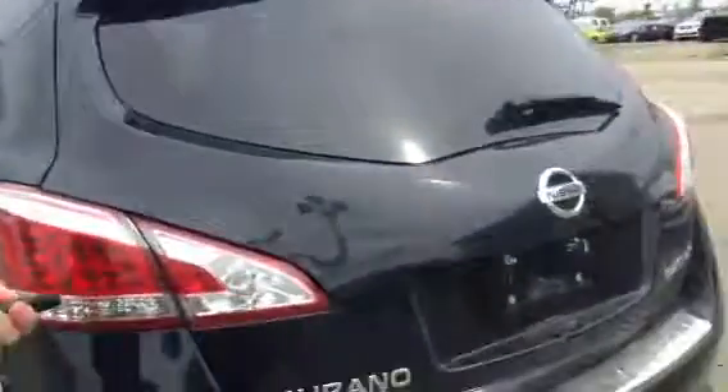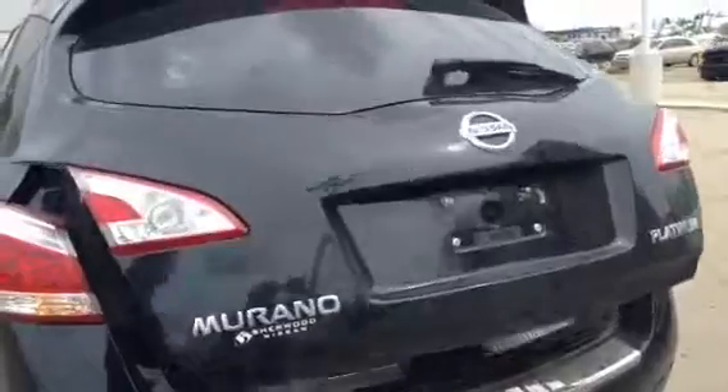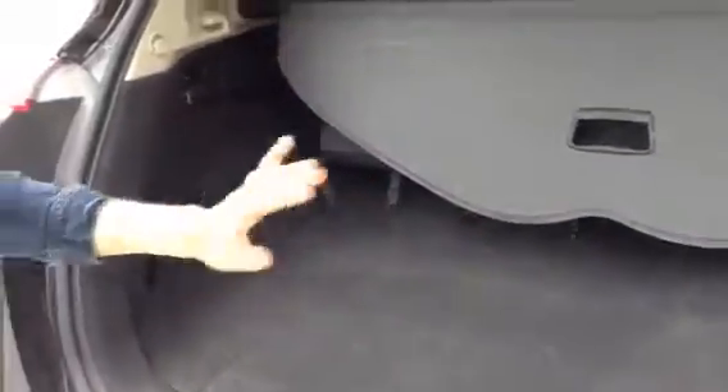On this one you do have your power liftgate. So imagine shopping — your hands are full, push of a button and it opens up. This is nice too: throw your grocery bags in there, close this up and nothing is floating around. You can keep it super clean.